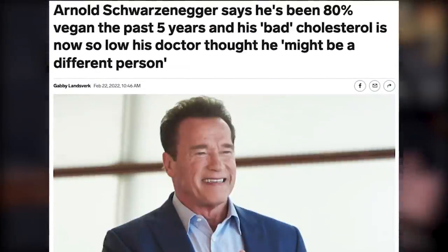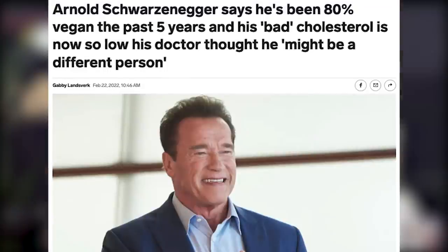They discuss an article claiming Arnold Schwarzenegger is 80% vegan. The guys question what that even means. Sal points out that most people are technically 80% vegan if you look at their macros, since the average person eats the majority of their food as carbohydrates. The suspicion is it's a marketing play for a vegan protein powder Arnold recently launched, and it's ridiculous to think he's tracking his food daily and calculating the percentage that qualifies as vegan.